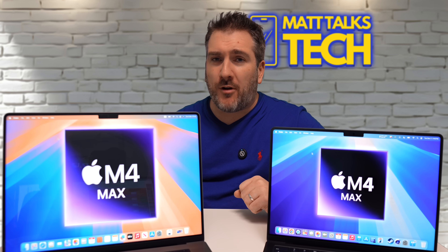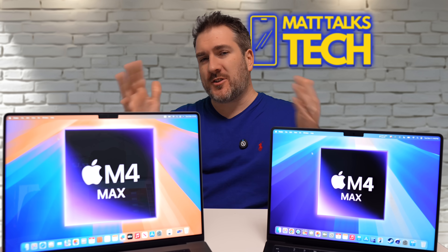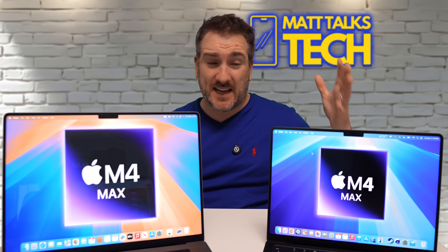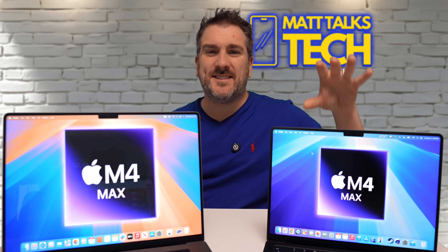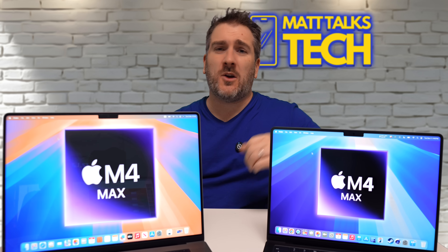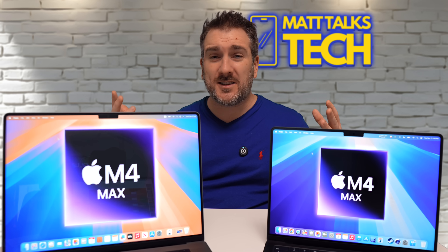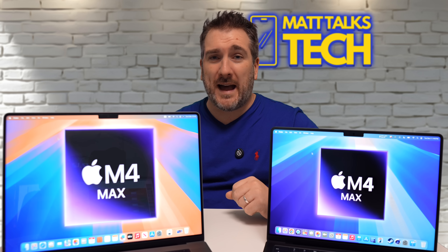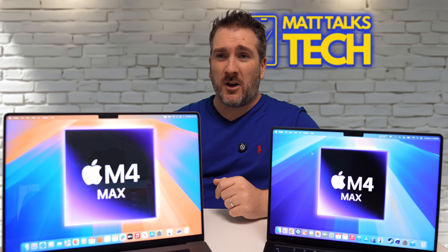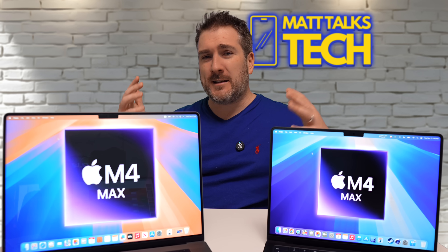I've had the new MacBook Pros and the Mac Mini now for around about a month. One of the big questions I keep getting asked about is throttling - what about the 14-inch MacBook Pro with the M4 Pro or even the M4 Max? How badly does it throttle compared to the 16.2-inch MacBook Pro, and does it really matter in day-to-day activities? Is it worth spending more cash to get the 16-inch model?